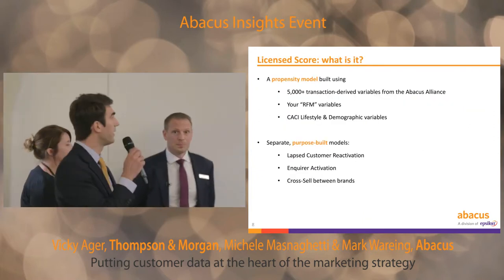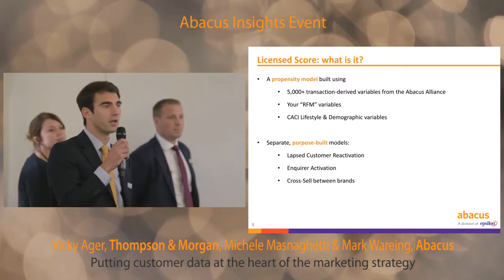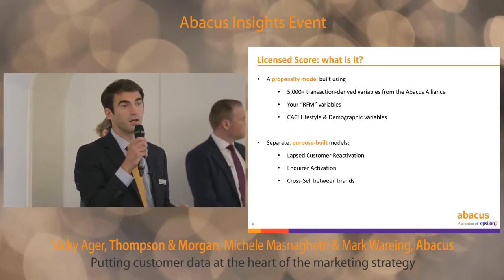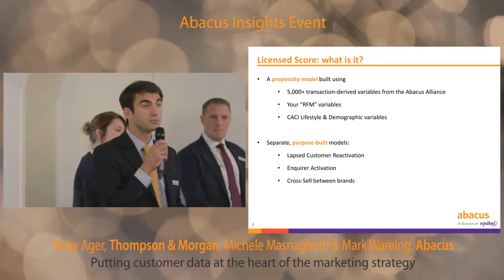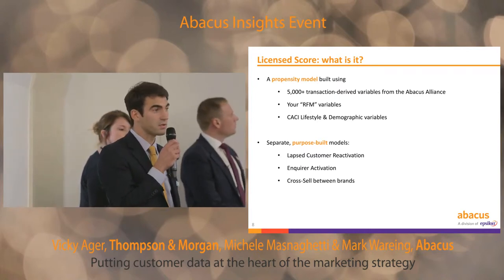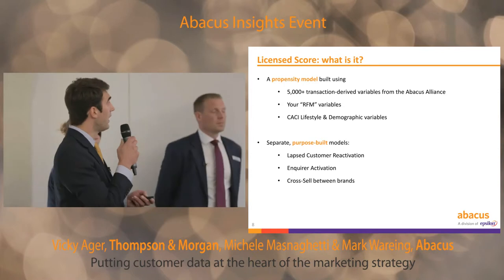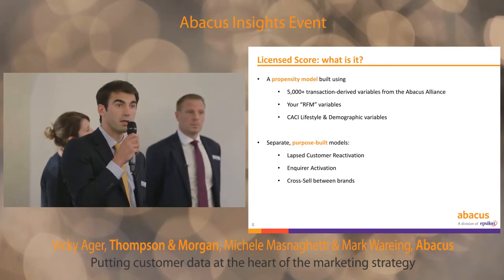So what is the license score? As Mark said, it's based on a propensity model which can leverage a wide range of variables. We start with 5,000 plus transaction-derived variables, which record what your customer has done across the 500 brands we have on the alliance. On top of that, we have your own RFM variables — looking at how recently the customer has purchased, how much they spent, in which season they last bought, and which channel they purchased through. And on top of this, we have lifestyle and demographic data sourced from CACI.